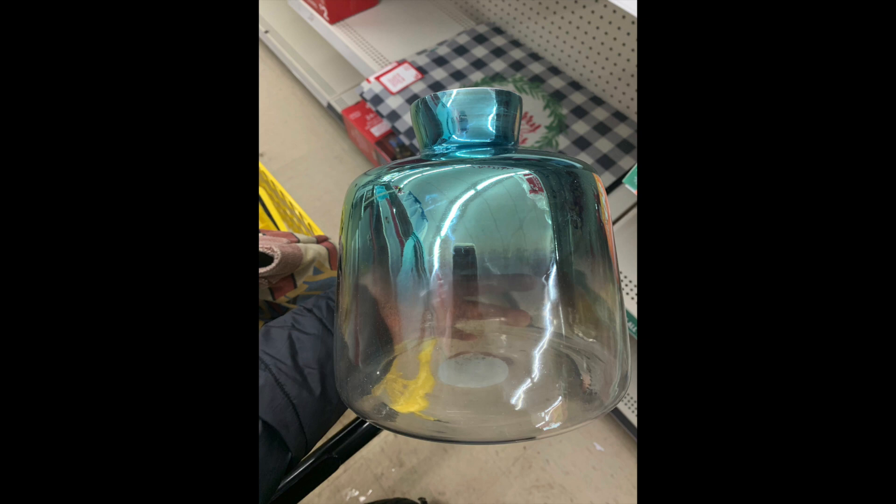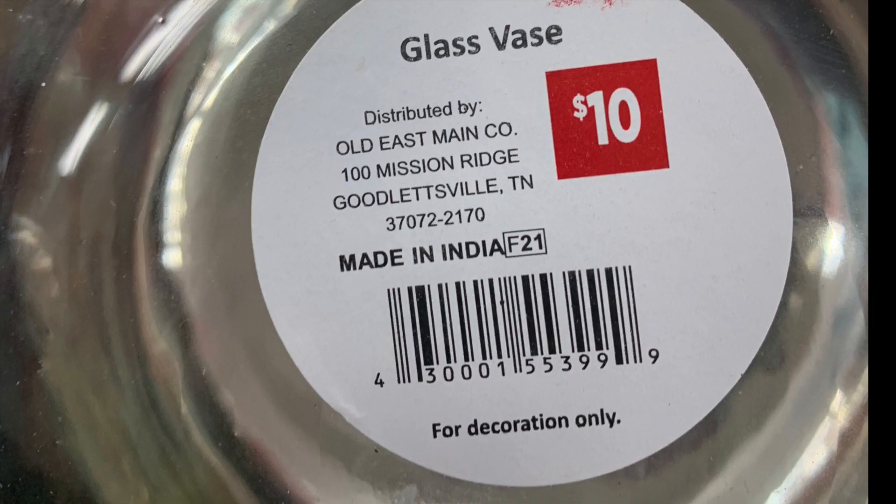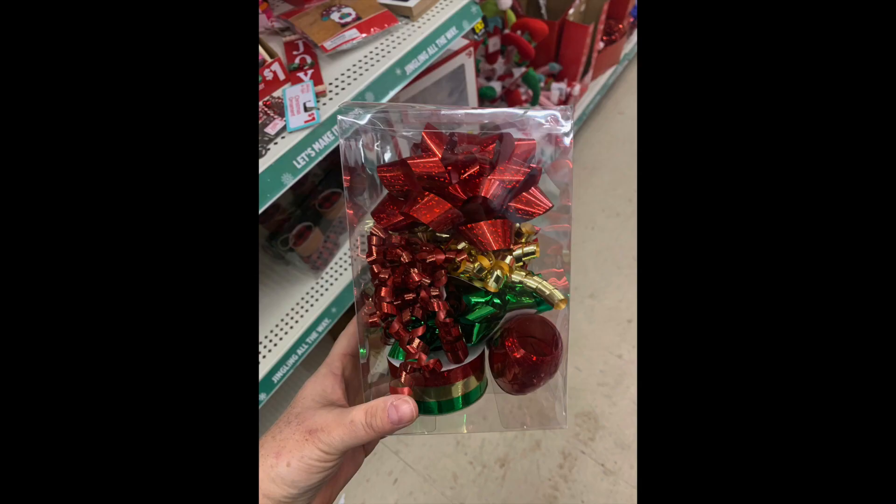I thought it would be fun to show you items I would definitely buy, including this gorgeous vase — and it is large. Don't drop that one in the store. It was $10, right now it's $3, but it is an absolutely stunning vase. So if you have an NCI store, definitely take a peek at what's on the shelf. If anything looks Christmassy or has that little red square with a number in white, that is a Christmas item. Where it says 'Made in India, F21' — that's what you're looking for. Stuff like this I would absolutely grab.